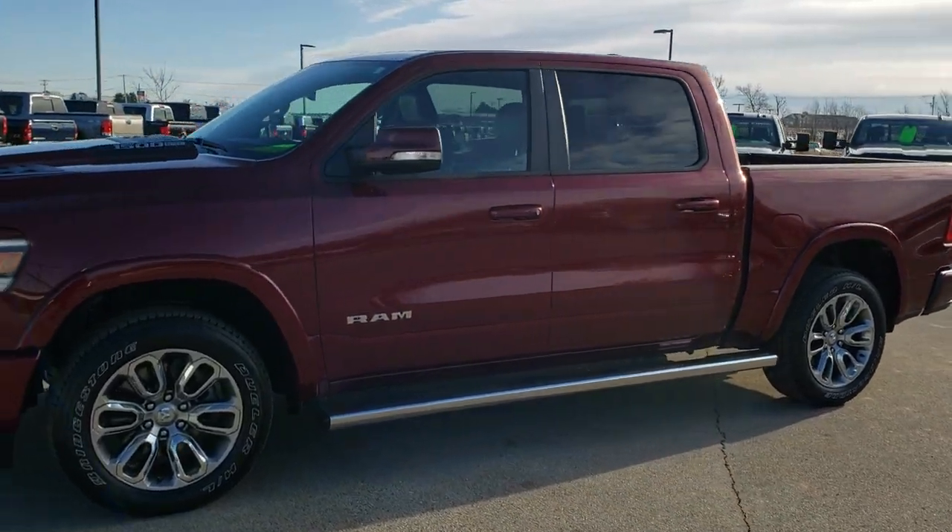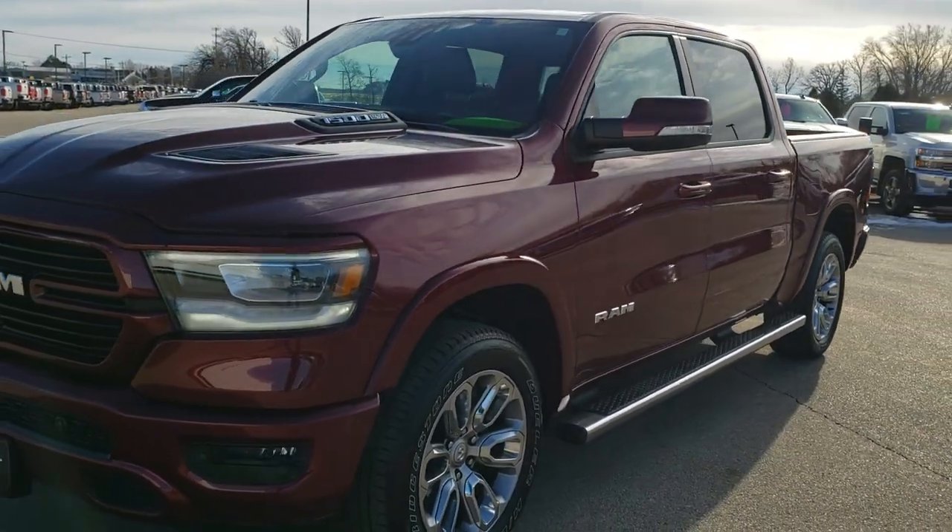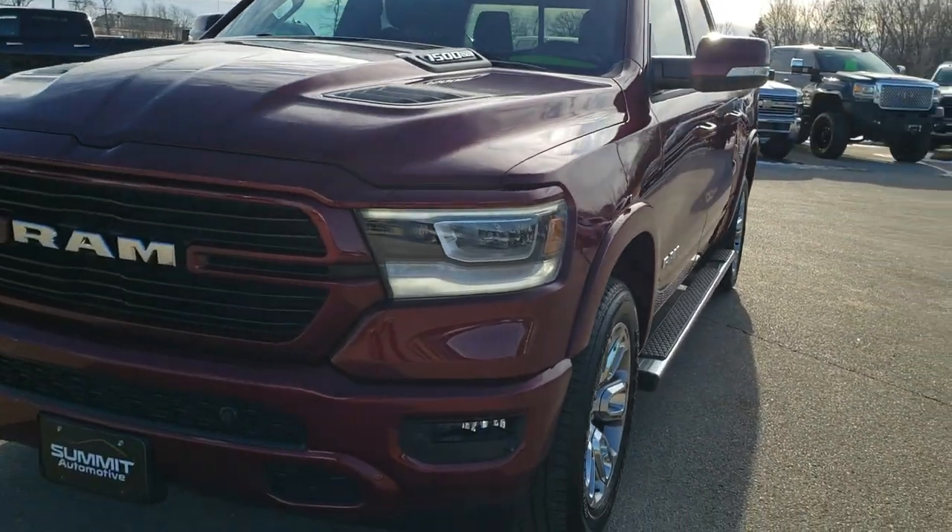This is stock number 9424A. We are here at Summit Automotive in Fond du Lac, Wisconsin, your new and used Ram and light duty truck headquarters.